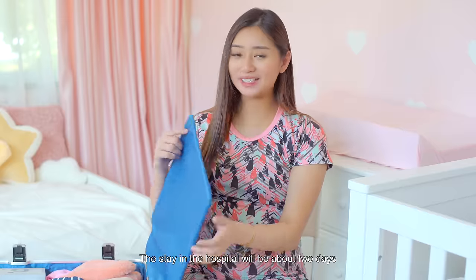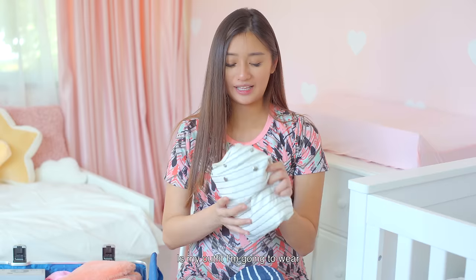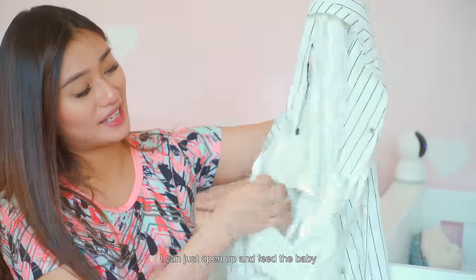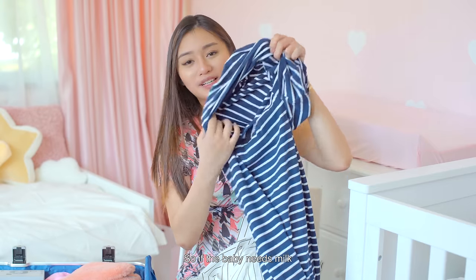The hospital stay will be about two days for a natural vaginal delivery, or three to four days for a C-section — I hope I won't need that. I only packed for two days. The first two outfits I brought are by Jump Eat Cry — this white one is really loose on the waist and you can adjust how tight you want it, and you can open it up to breastfeed. The second outfit is this very cute dress that also opens for breastfeeding. The great thing about Jump Eat Cry is you can wear it even when you're not pregnant.